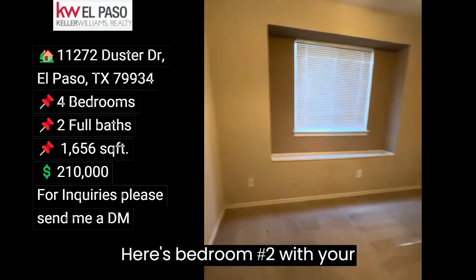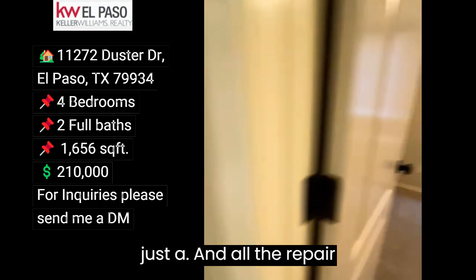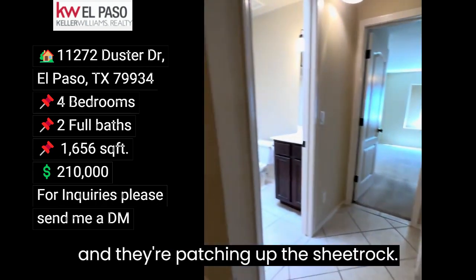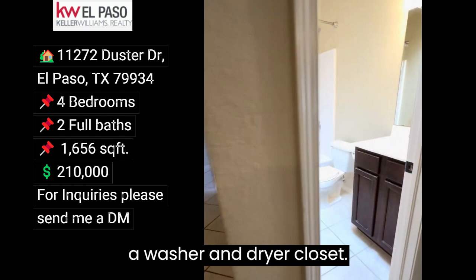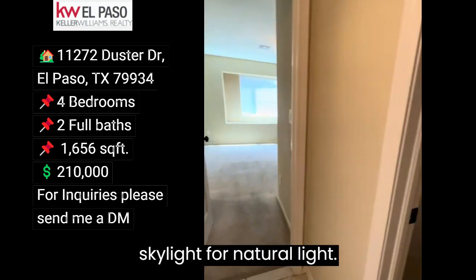Here's bedroom number two with your closet — that is getting repaired. It's just an old repair and they're patching up the sheetrock. Your hall has a washer and dryer closet, and you've got a full bathroom here with a skylight for natural light.